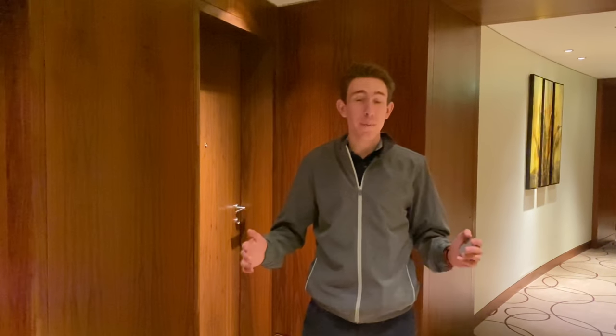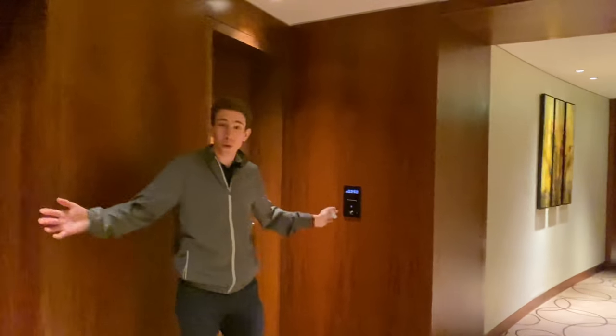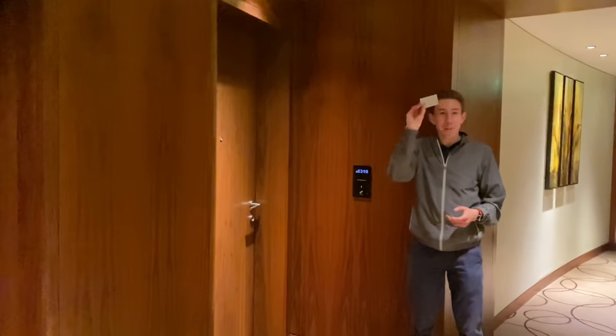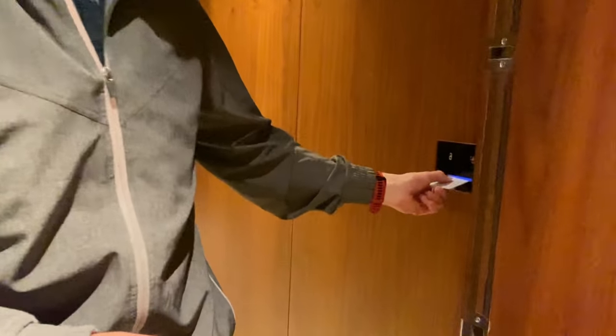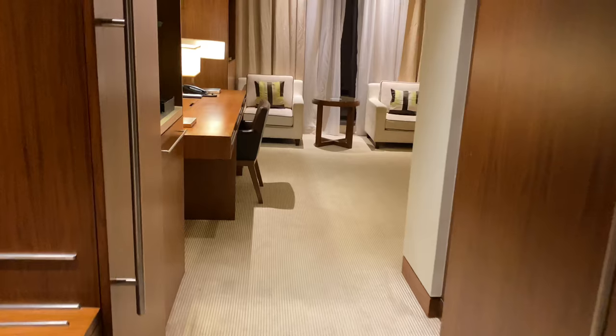We just checked in here at the JW Marriott Marquis Dubai. We are all the way up on the 63rd floor — it was an incredibly fast elevator ride. Absolutely amazing. As you can see, even this hallway is absolutely spacious. This is just a normal standard room. We're here in room 6310. I've got my room key, and we're going to go in and activate it. These rooms are energy efficient, so we do have to insert the key card in the little slot.